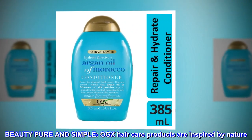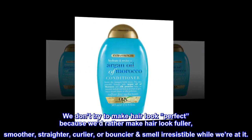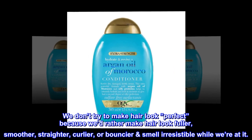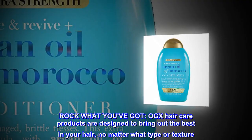OGX haircare products are inspired by nature. We don't try to make hair look perfect, because we'd rather make hair look fuller, smoother, straighter, curlier, or bouncier — and smell irresistible while we're at it. Rock what you've got.